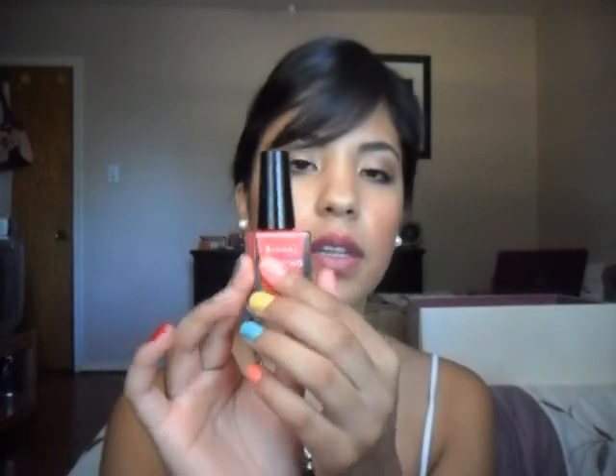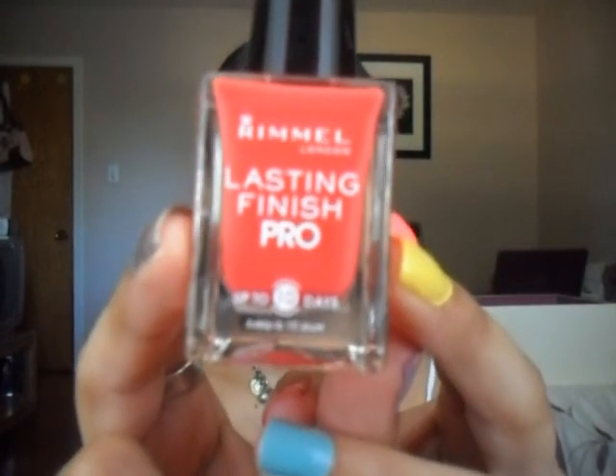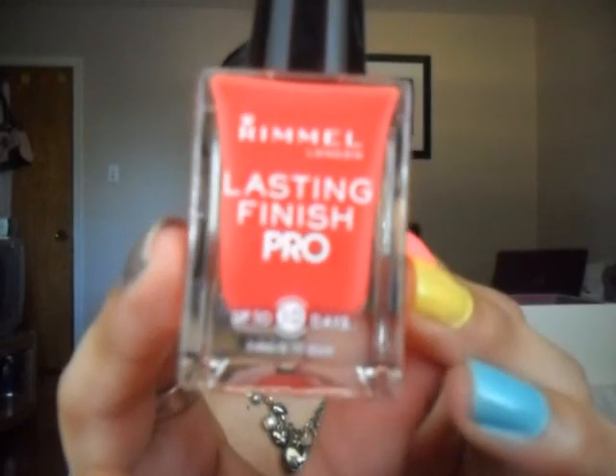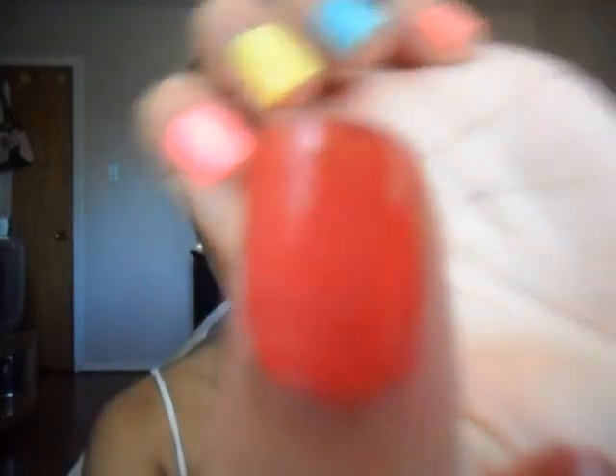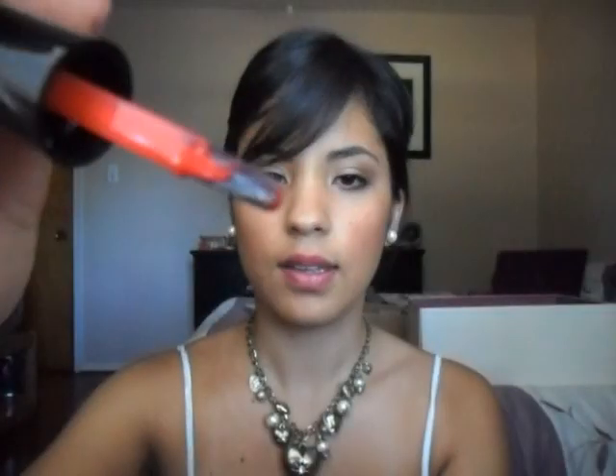The next one is from the same line — the Rimmel Lasting Finish Pro — but this one is in the color Sunset Orange. It's this really nice orange color that has a little bit of pink in it, so it looks a little bit coral. I really love this nail polish; I just got it recently. I'm wearing this color on my thumbnail. The thing that's special about these nail polishes is that they have a really different brush — it's very thick and flat. Some people don't like it because it's fat and it can get a little bit messy, and some people like it because it can cover your whole nail. So it just depends — I like it.